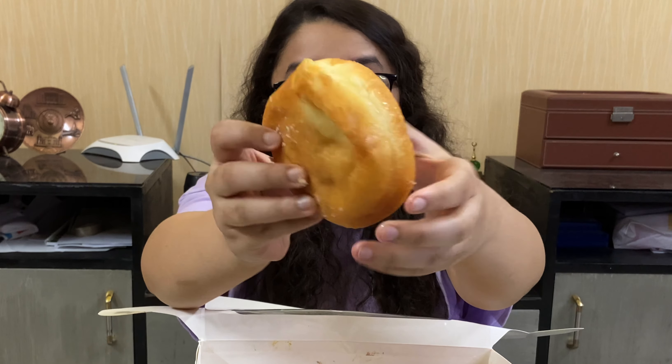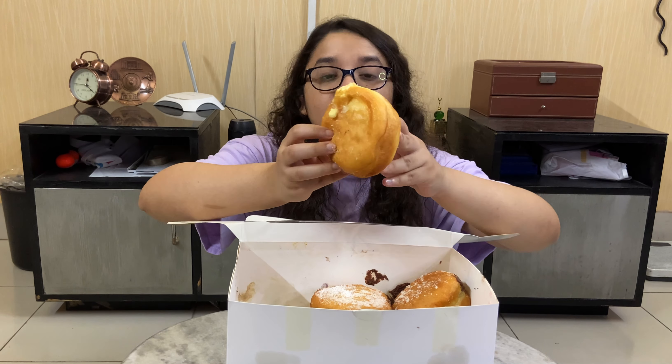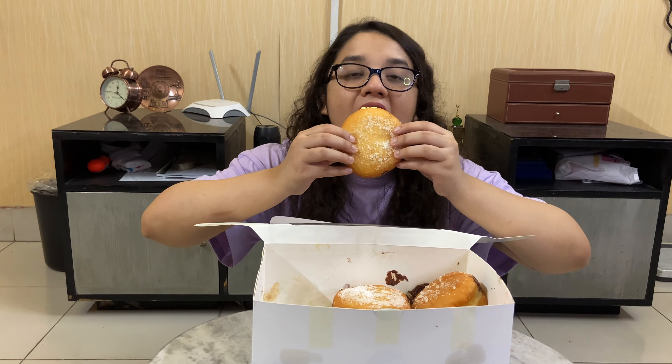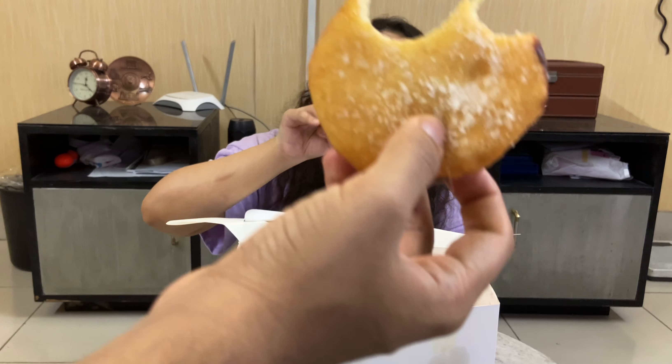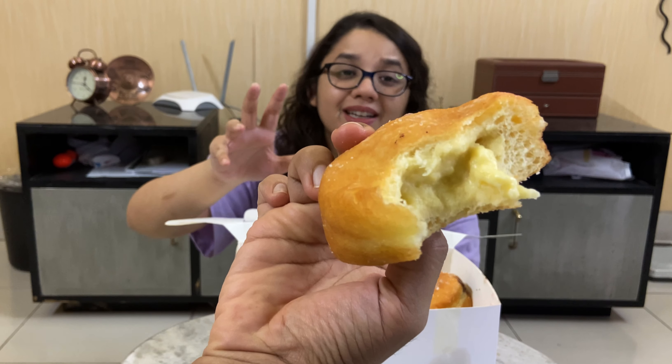We ordered four filled donuts and two glazed donuts. Let's get unboxing — let's see what's in my box. We have a tiramisu filled donut, a vanilla custard filled donut, a blueberry cream cheese filled donut, and a cinnamon sugar and Nutella filled donut. And here we have two glazed donuts — a strawberry glazed and a chocolate glazed.